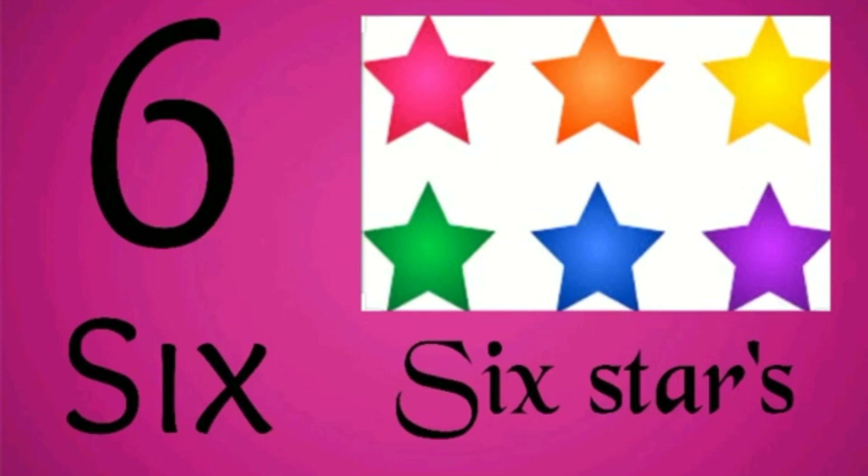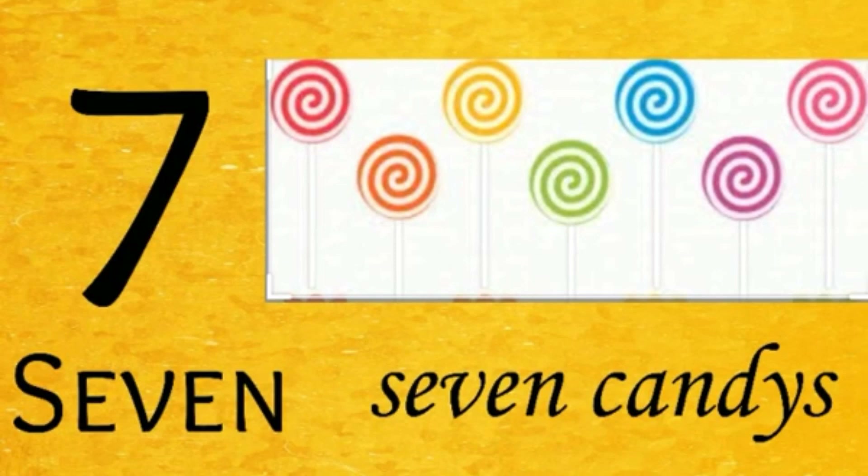6 stars. 7 — 7 candies: 1, 2, 3, 4, 5, 6, 7. 7 candies.